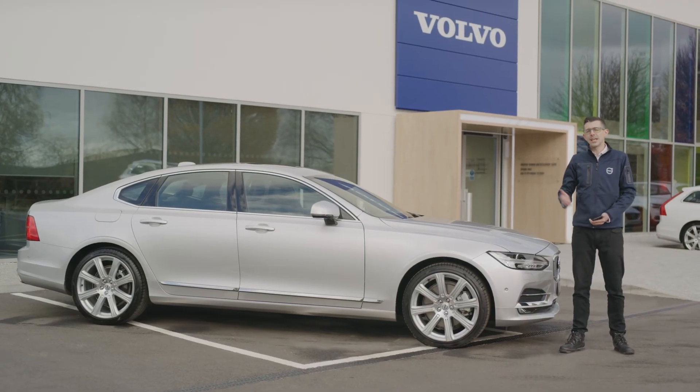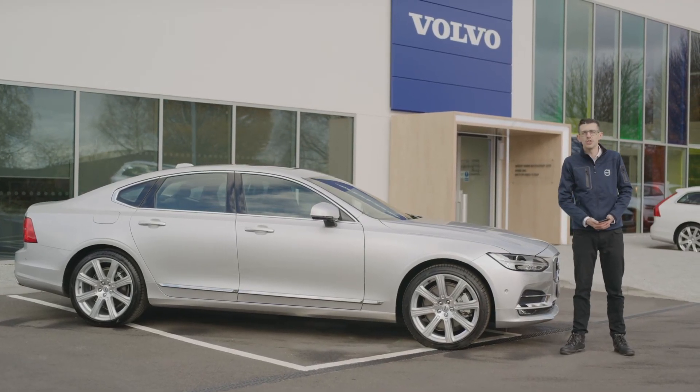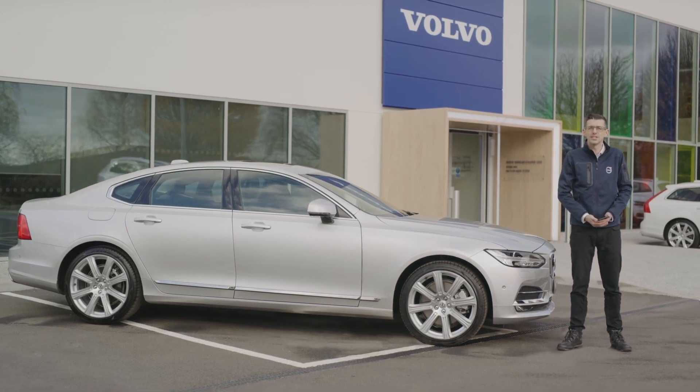If you'd like to learn more about the S90 and how it could be perfect for your fleet, contact us at the Volvo Car Business Centre.